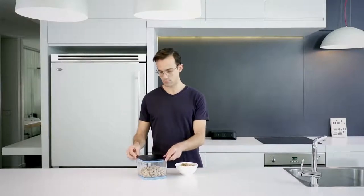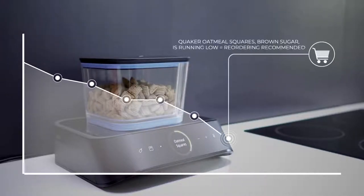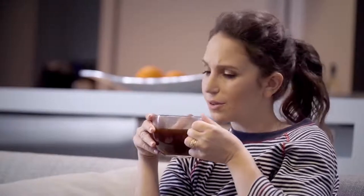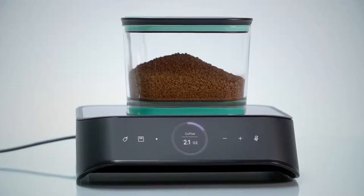Alexa, how much coffee is left? You have two ounces of coffee — based on your consumption, it should last for a week. Silo can also be used as a smart scale, your kitchen Alexa hub.